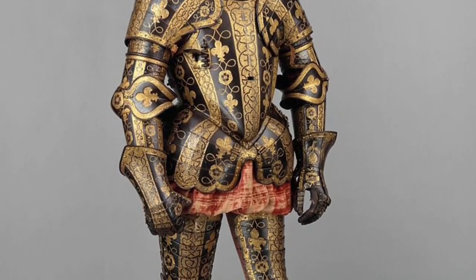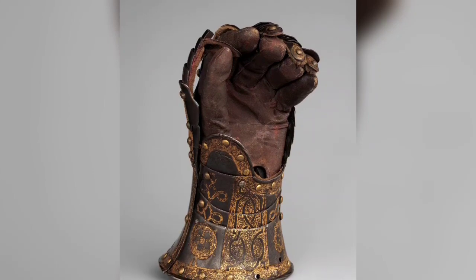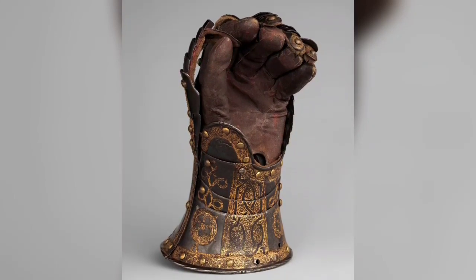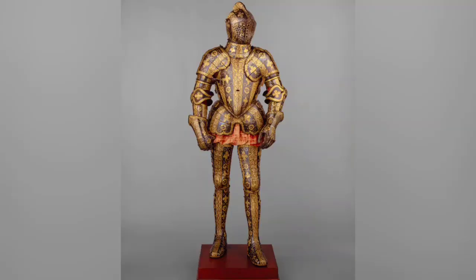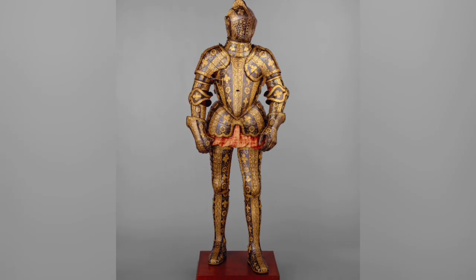Armor of George Clifford, 3rd Earl of Cumberland. It was constructed about 1580 to 1585 AD out of steel and was etched, blued, and gilded. Weight: 60 pounds (27.2 kilograms).